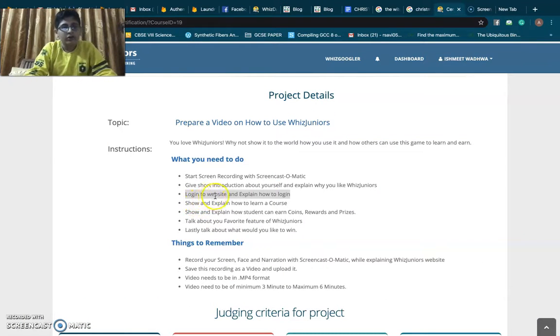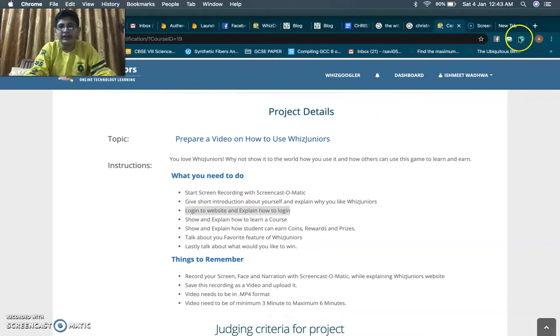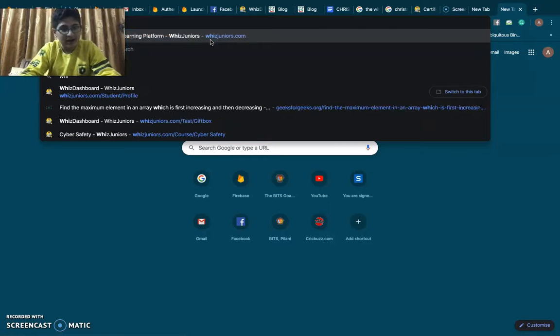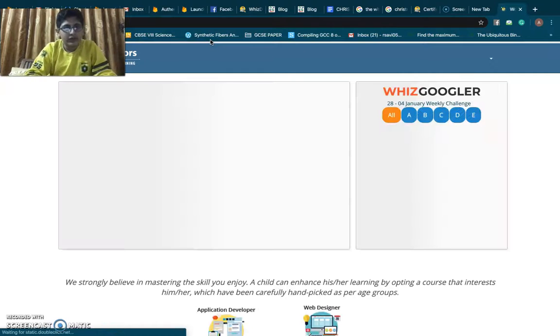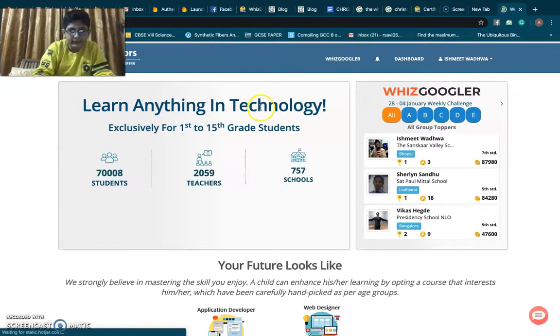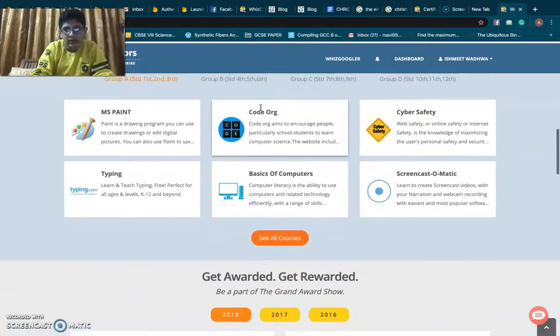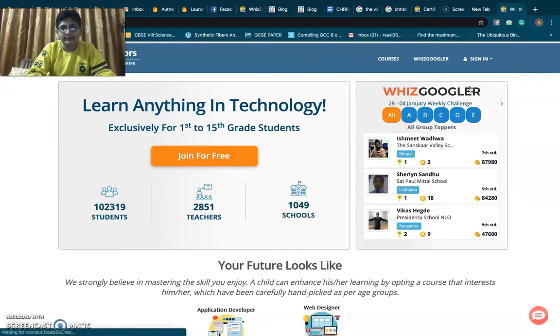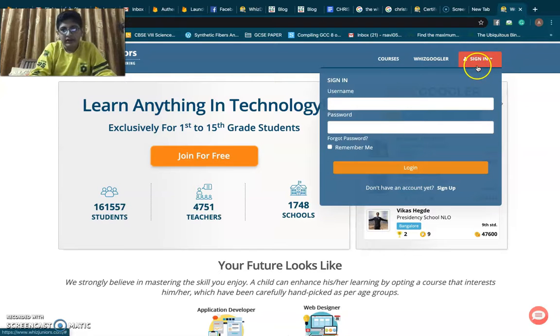Now I will log in to the website and explain how to do so. To log in to the WizzJuniors website, we need to have an account. I already have one, but I'll show how to create an account. We go to WizzJuniors.com — I'm already logged in, so I'll sign out first. Now signed out, we go to the sign-in option, and where it says 'Don't have an account yet?', we click on Sign Up.